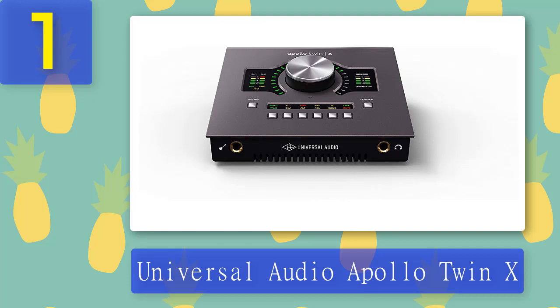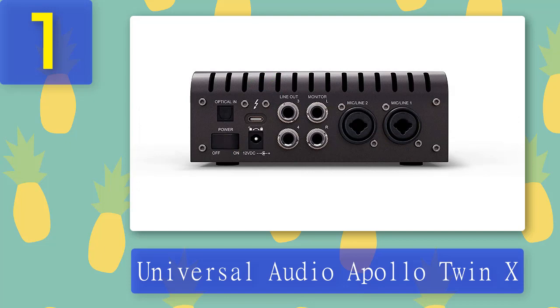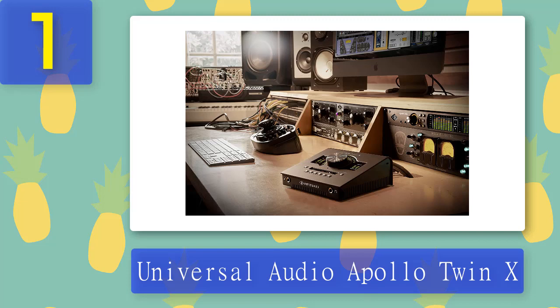Despite its small size, the Apollo Twin X is no exception. This compact Thunderbolt 3 interface sits on your desktop and boasts a 10x6 I/O count. It features two Unison-enabled preamps, a quarter-inch instrument input, four balanced TRS outputs, a quarter-inch headphone out, and an ADAT in for extra channels. It records at resolutions as high as 24-bit/192kHz and is available in two tiers of extra DSP processing: Quad or Duo Core.